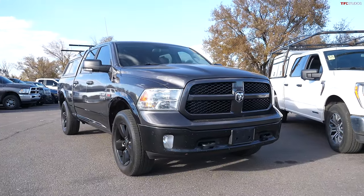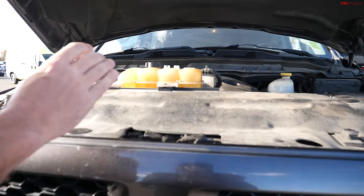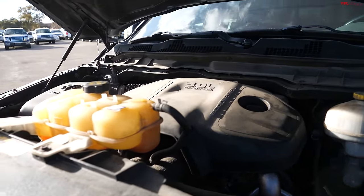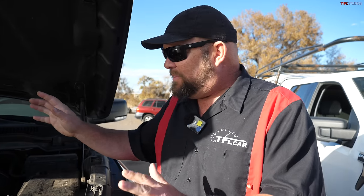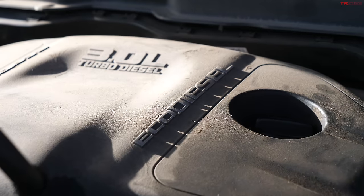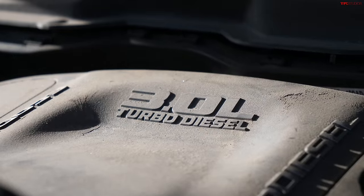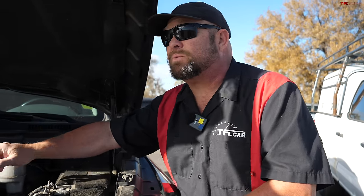Let's start with the EcoDiesel. This is a 2014 Ram 1500 with a lot of miles and it looks like it's had a tough life. This truck actually did have a tough life — it went through a recall. There were some things happening behind the scenes that really made it not perform the way it was supposed to. These things frankly had a rather bad reputation based on reliability numbers, though I think they were relatively robust.